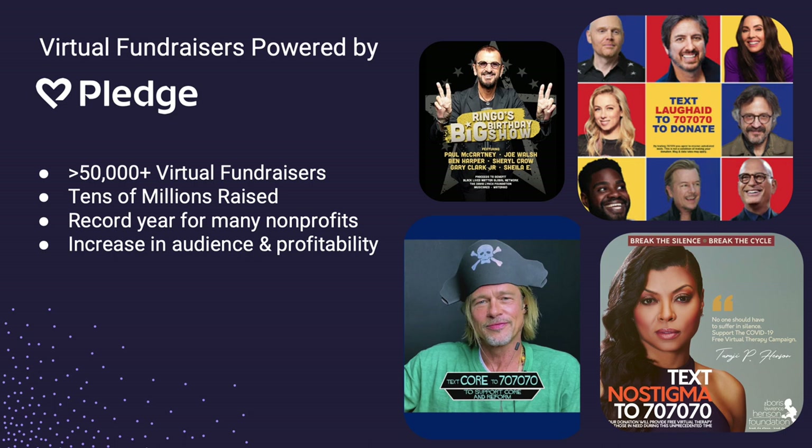Over the past 18 months or so — a scary time with no in-person events — organizations pivoted to virtual just to engage with donors and continue fundraising. What we found was that it was actually incredible for many organizations. We facilitated 50,000 virtual fundraisers last year, raising tens of millions of dollars across all the different platforms. These are just a handful of the big events that some of you may have seen or participated in.